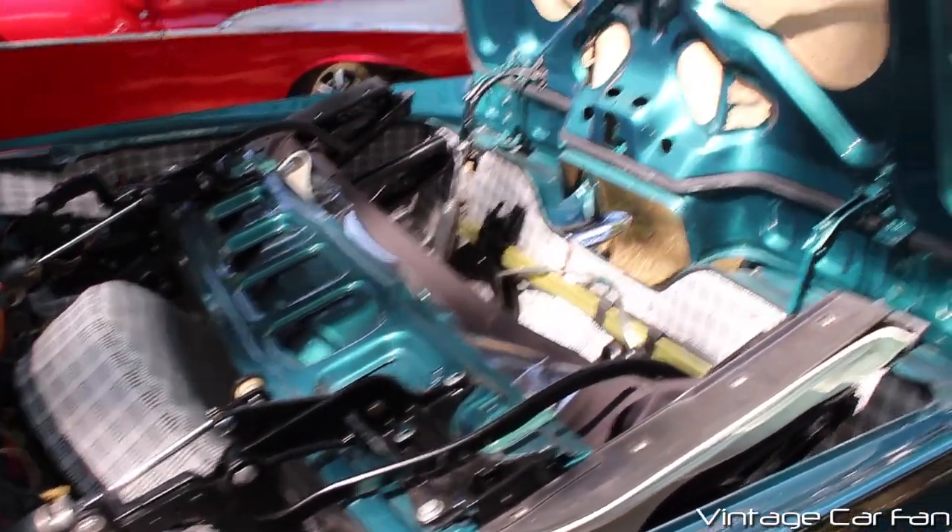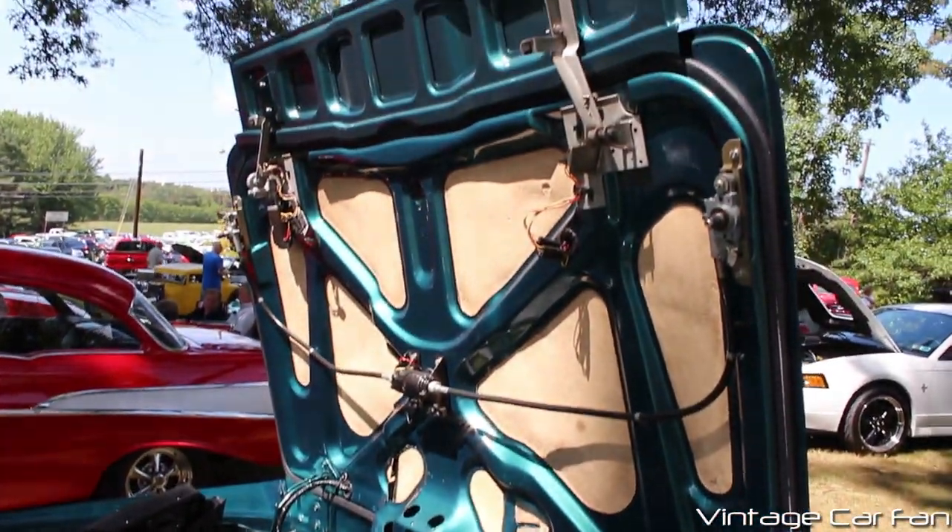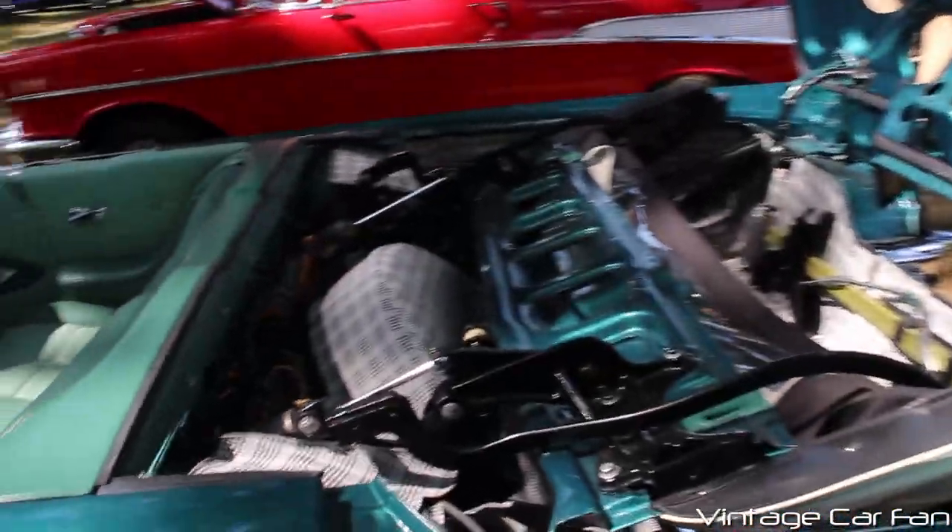He still has the trunk opened up here, so you can see the convertible top the way it's stowed away, and it is just a massive trunk.